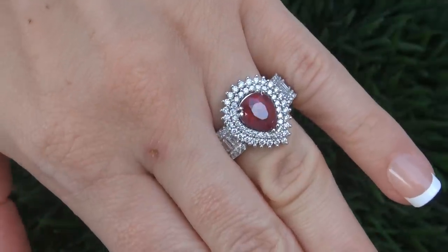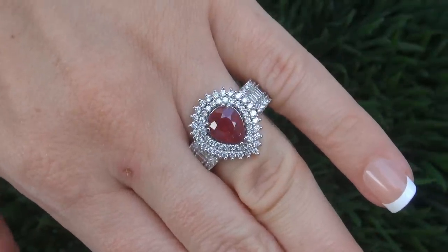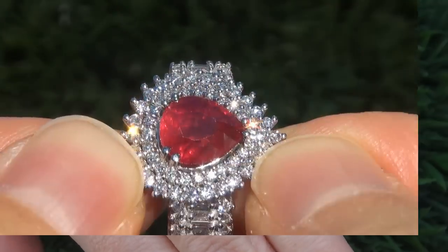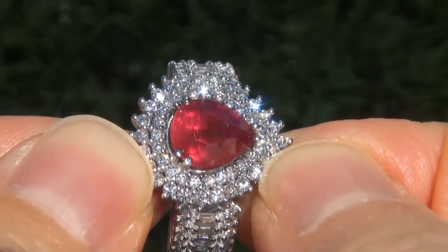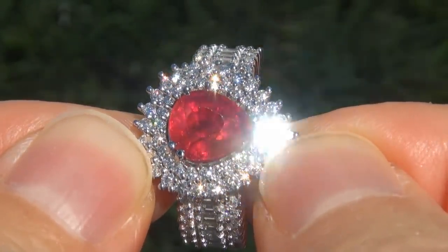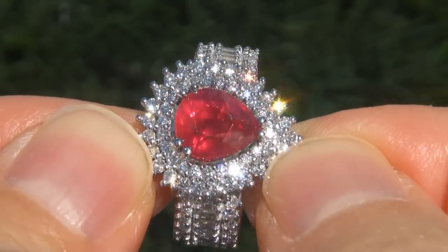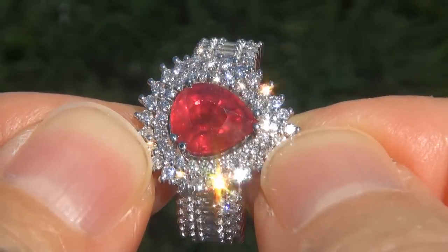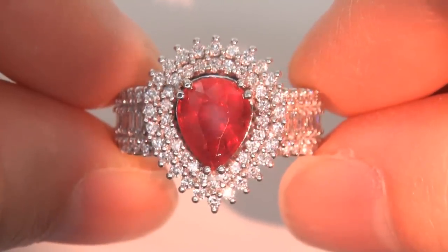At the request of our consignor, the immaculate showroom beauty must be sold immediately. Unheated and untreated rubies of this caliber are considered among the rarest of precious gemstones. Even more rare is to have the VS clarity, the big size, and the most sought after exotic vivid color. It is the biggest, best and only one you'll find.